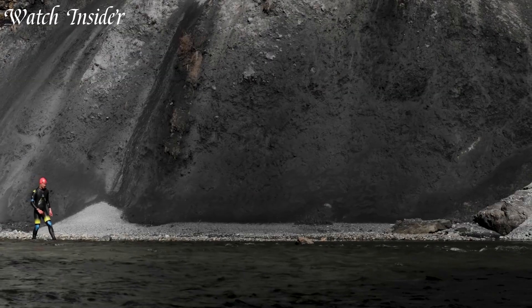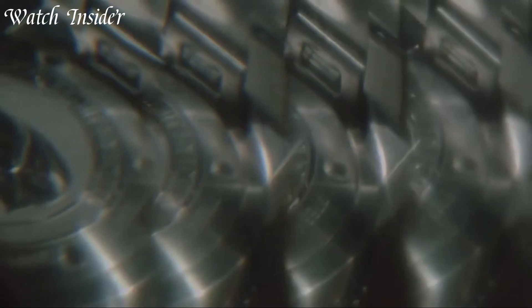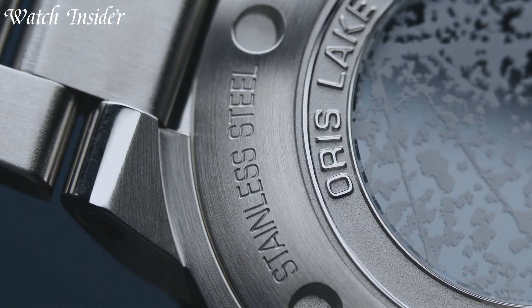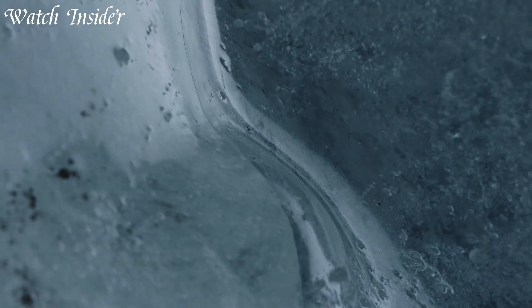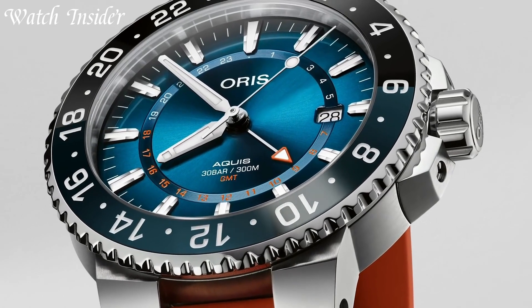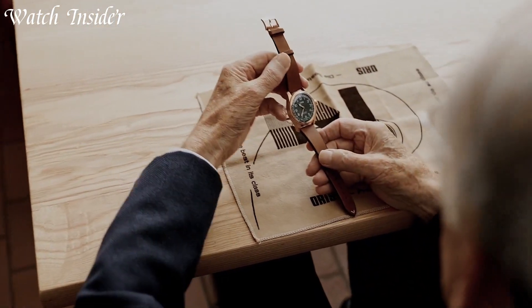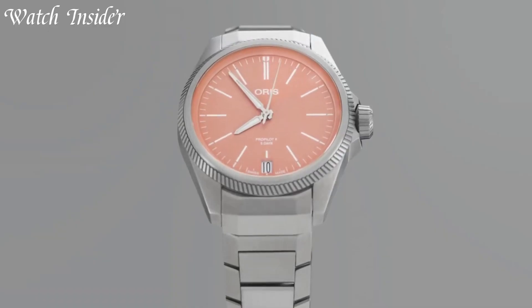Whether you're a diving enthusiast or a casual watch wearer, an Oris watch is the perfect companion for your next adventure. Discover the world of Oris watches and experience unparalleled Swiss-made quality. Links are included in the video description below. Without further ado, let's get started.